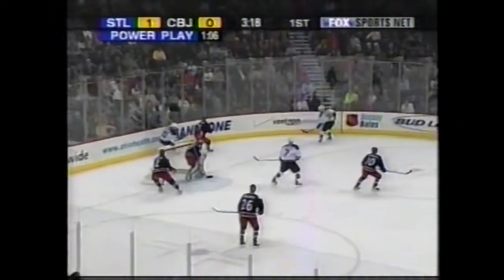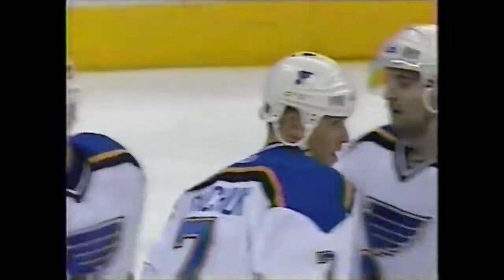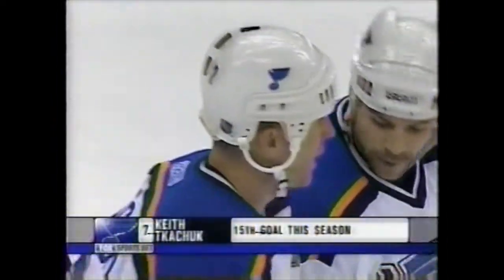Feed behind the net, out of the reach of Niflis, and the puck on the side of the net — in front, and Kachuk scores! Keith Kachuk, as the Blues get a fortunate bounce, picks up his 15th of the season and the Blues' power play goal makes it two to nothing.